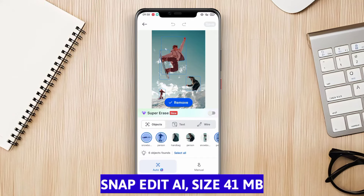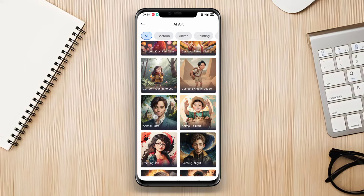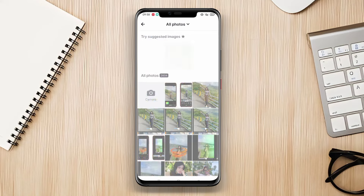SnapEdit AI. SnapEdit AI is a top-notch photo editing application that utilizes artificial intelligence to deliver professional and realistic editing results.